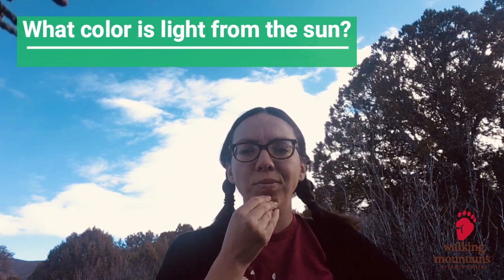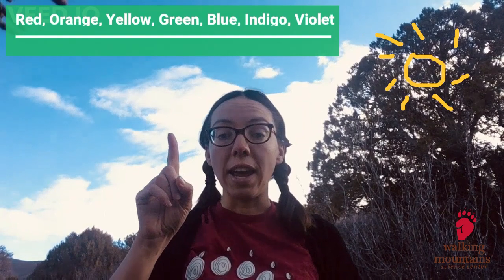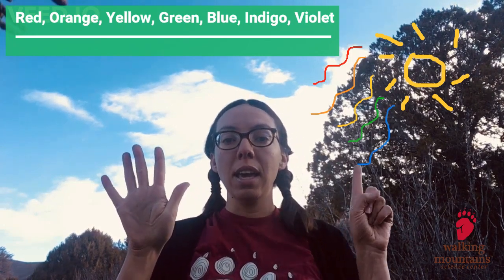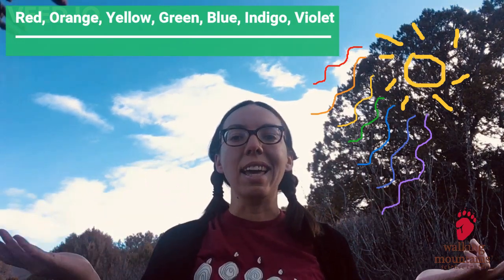Did you guess yellow? A lot of people think that sunshine is yellow because that's what we see in drawings and cartoons. But what if I told you that sunlight was all the colors? The light that comes from the Sun is called visible light, and visible light is made up of seven colors, but they're all together so we can't see them — we just see it as light. These colors are red, orange, yellow, green, blue, indigo, and violet. It's kind of like a rainbow!